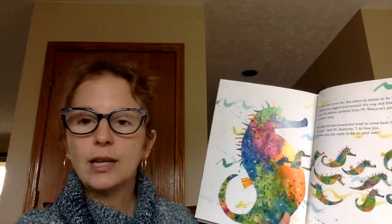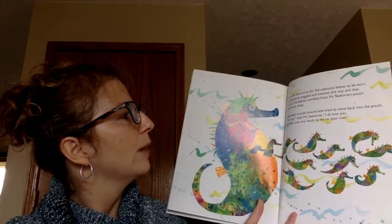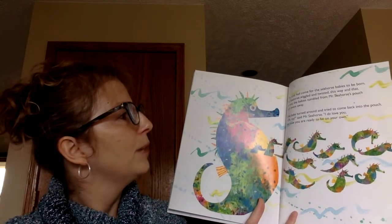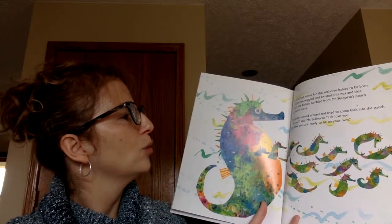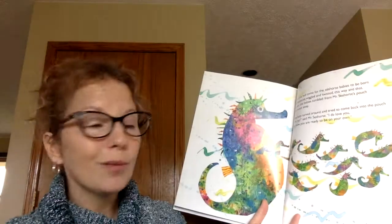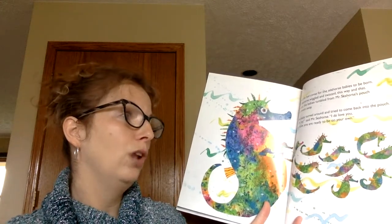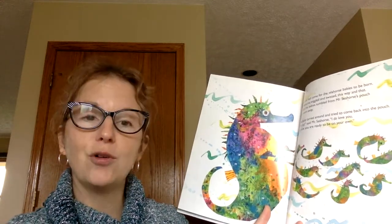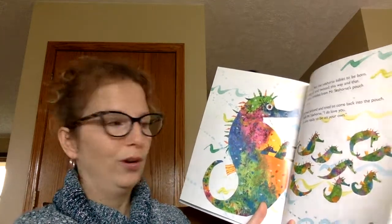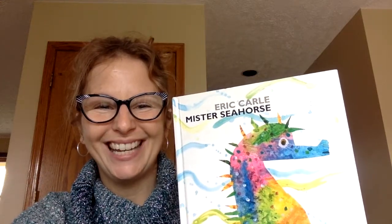The time had come for the seahorse babies to be born. Mr. Seahorse wiggled and twisted this way and that. At last, the babies tumbled from Mr. Seahorse's pouch and swam away. One baby turned around and tried to come back into the pouch. 'Oh no,' said Mr. Seahorse. 'I do love you, but now you are ready to be on your own.' And that is the end of Mr. Seahorse. You guys have a wonderful week, and I will see you on my video next week. Take care.